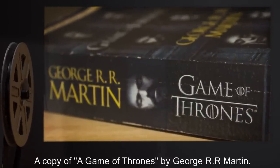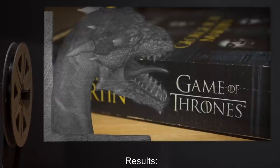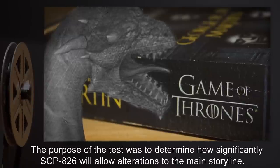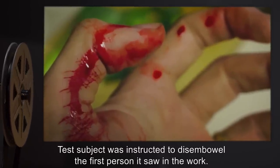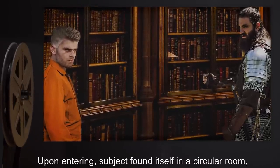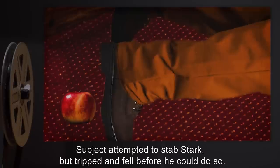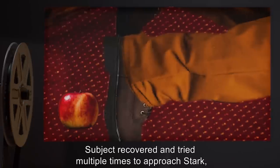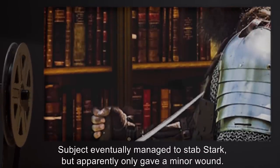Head Researcher: Dr. Aaron Torres. Subject: D-8-7-6-3-1. Material: A copy of A Game of Thrones by George R.R. Martin. Equipment: one military-grade saber. Results: The purpose of the test was to determine how significantly SCP-826 will allow alterations to the main storyline. Test subject was instructed to disembowel the first person it saw in the work. Upon entering, subject found itself in a circular room alone with the character Lord Eddard Stark, who was unarmed. Subject attempted to stab Stark but tripped and fell before he could do so. Subject recovered and tried multiple times to approach Stark but tripped on multiple inconveniently placed objects. Subject eventually managed to stab Stark but apparently only gave a minor wound.